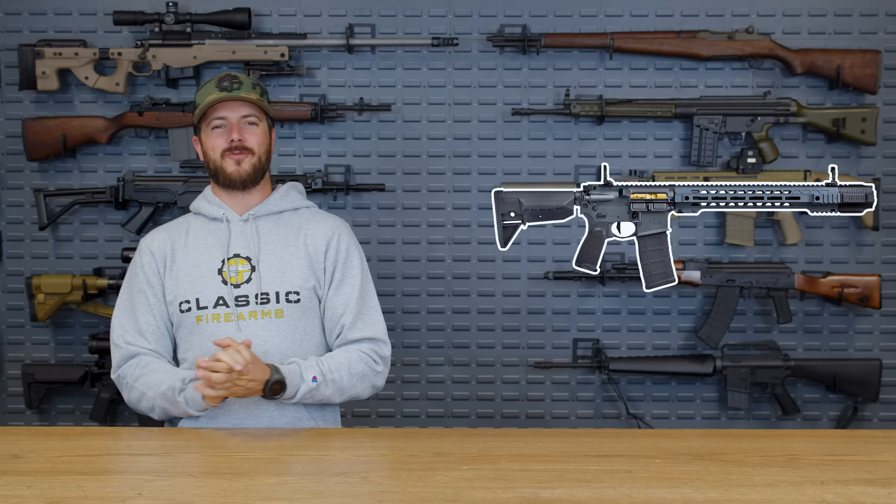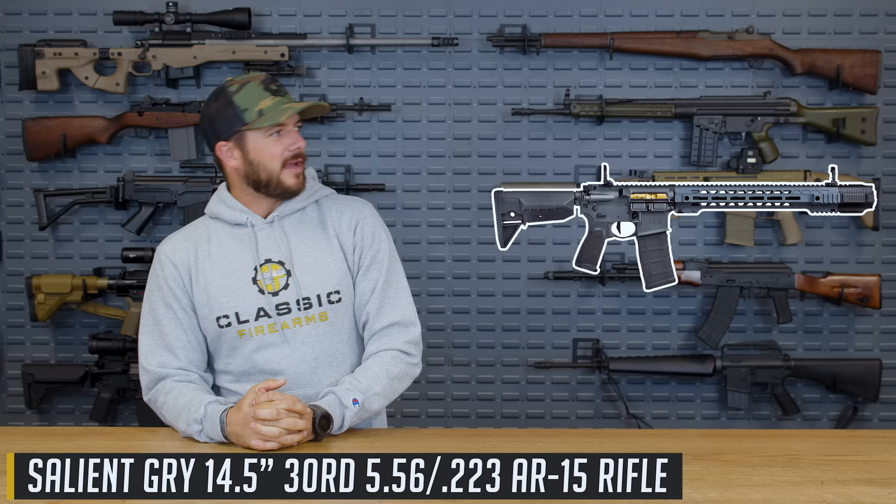My number five pick: the Salient Gray Rifle. This thing is spicy. And it's not one — when I first saw it in the movie used by Roan, I was like, wait a minute, is that the Salient Arms International Rifle? Because it looks a lot like it. And sure enough, it is. Talk about unique.